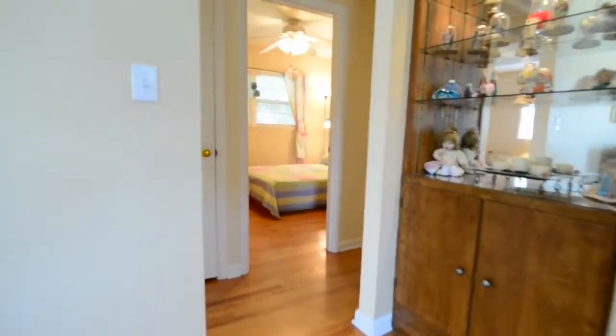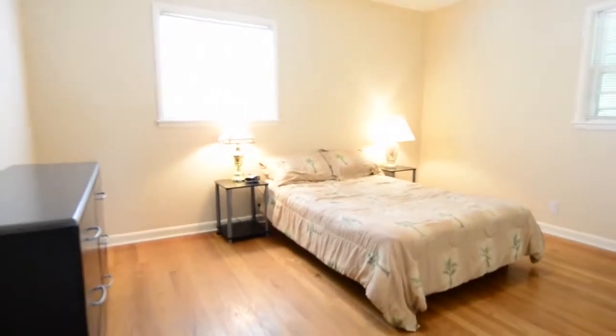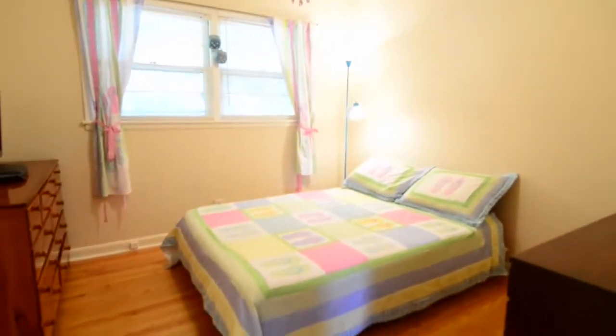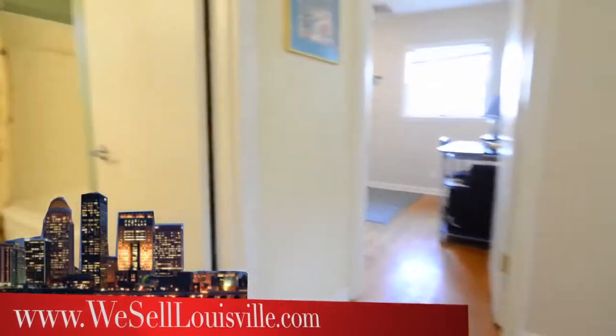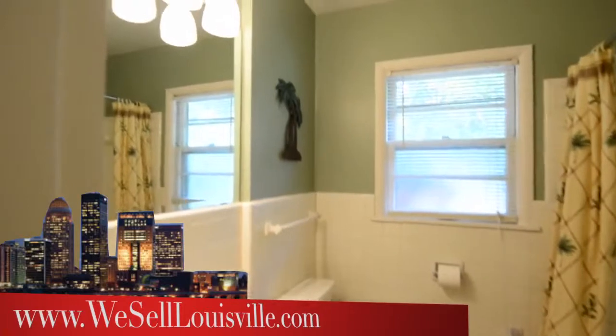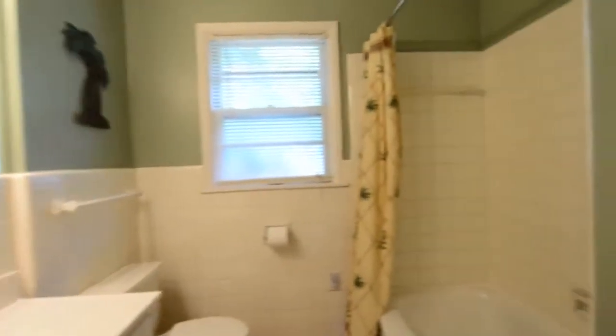Back to the living room now and back towards the bedrooms. We start with the master bedroom, or at least the room being used as a master bedroom. The wood floors continue in here, with two windows and lots of light coming in. Next to it is the second bedroom, also a fairly good size. Then there's the full bath, which has been updated as well. You can see how clean the tub looks.